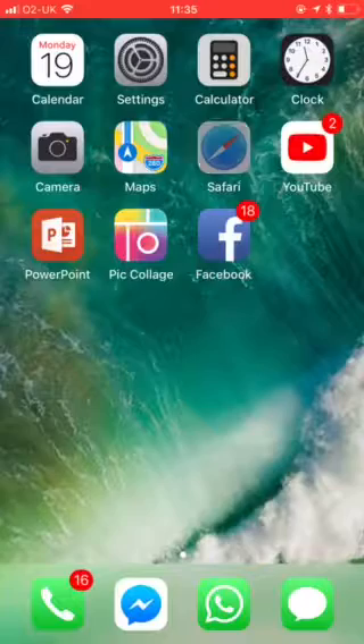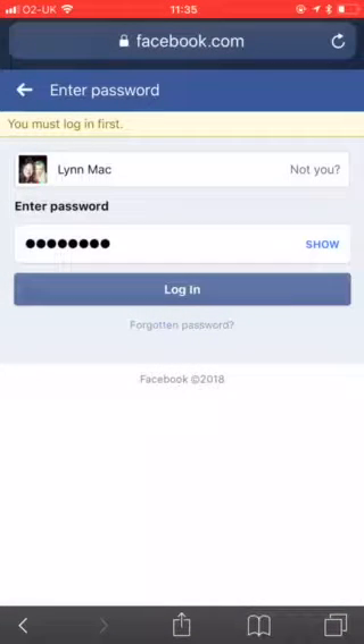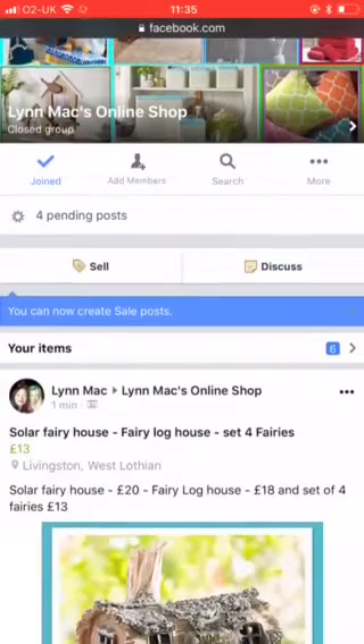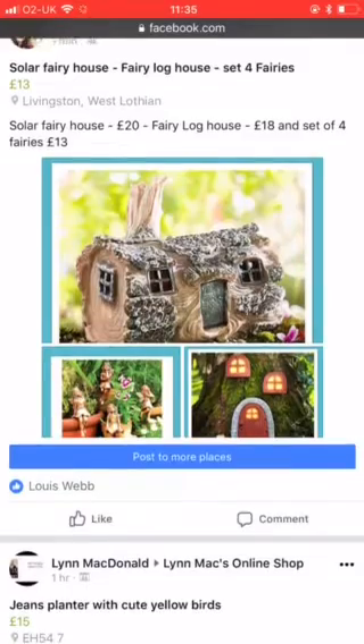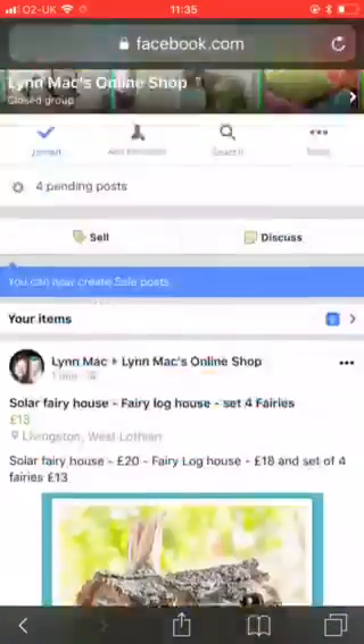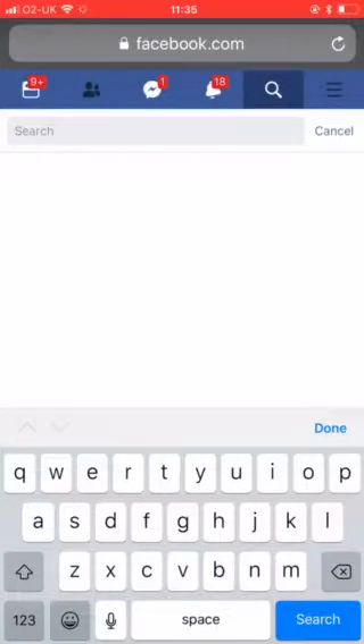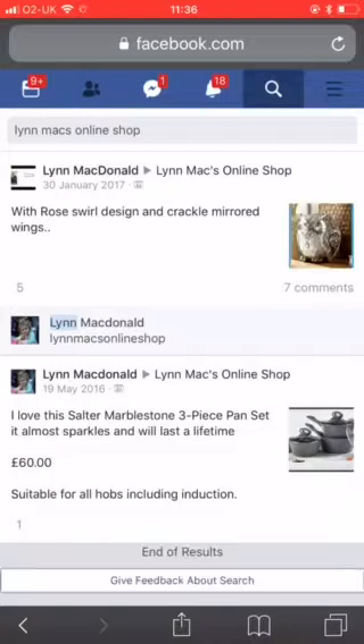So if you don't have the Facebook app, which is possible, I would go to the iPhone app store or the Android Google Play and see if you can get the app. But if not, all is not lost. There's my product - 'Post to more places'. Now we want to pick a different product, so we're going to go to Lynn Mack's online shop. Let's search for Lynn Mack's online shop - that seems to be the easiest way to find it for me.